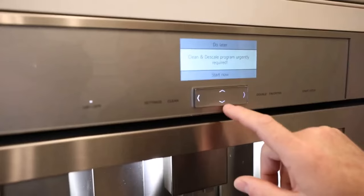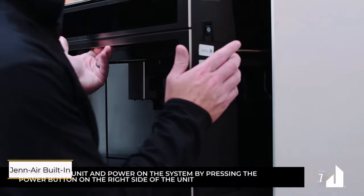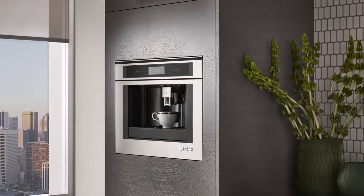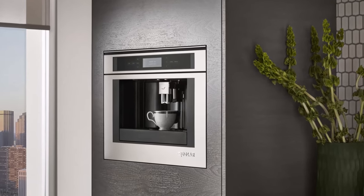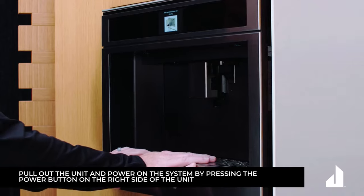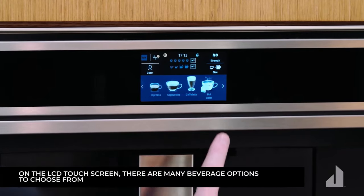Number one: Gen Air built-in coffee system. Indulge in the ultimate coffee experience with the advanced Gen Air built-in coffee maker, designed to cater to every aspect of your coffee preferences, ensuring a personalized brew with every cup. Whether you desire the velvety texture of a cappuccino or the robust flavor of brewed coffee, the Gen Air has you covered.